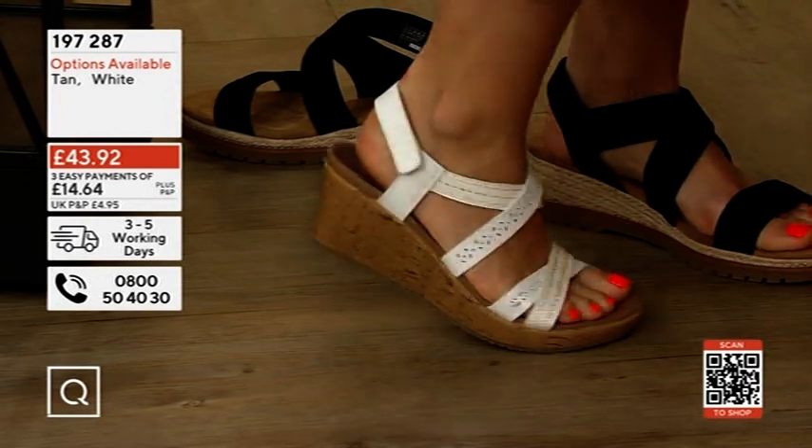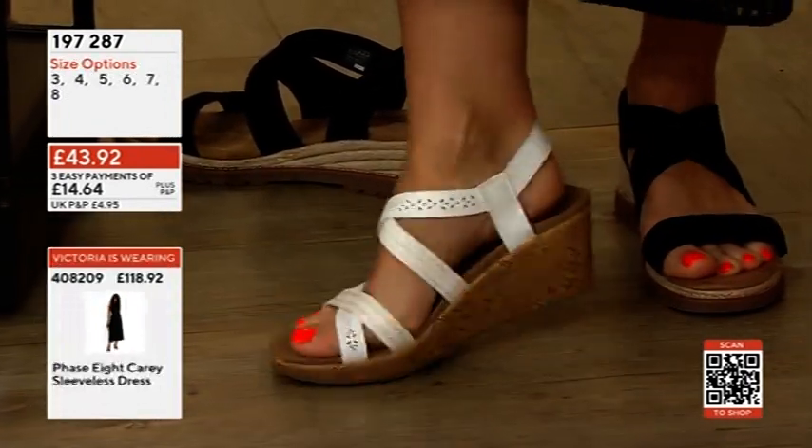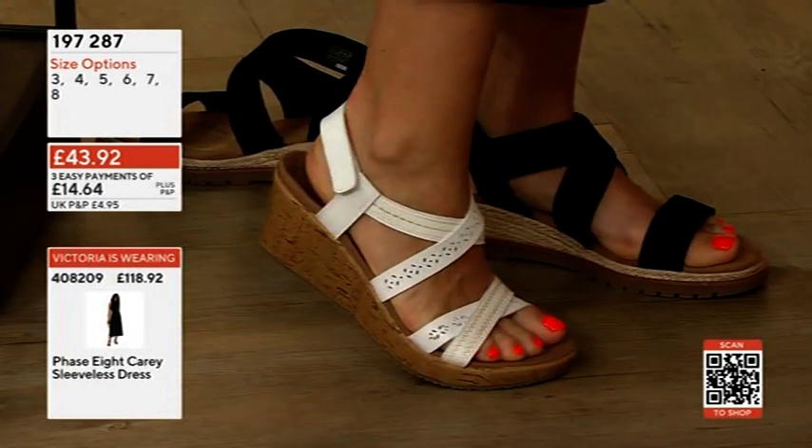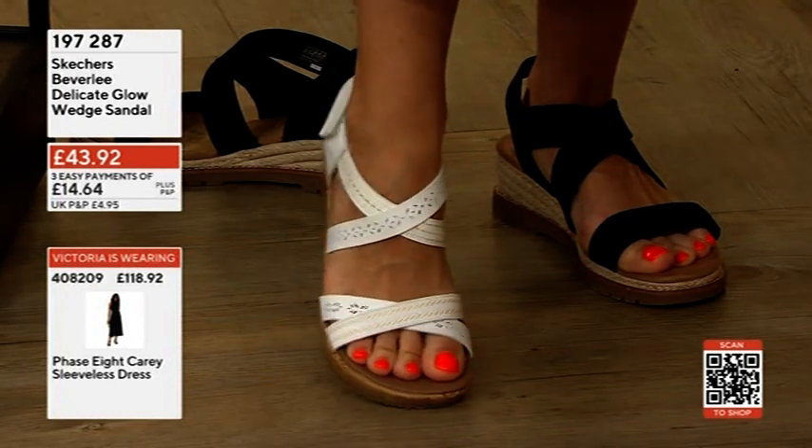They sit, they cup the back of the foot. You've got that sort of cork wedge detailing, but none of the heaviness of cork, and none of the breakability of cork. They're really, really beautifully done. They're very lightweight. Lovely with your bright toenails — love that.